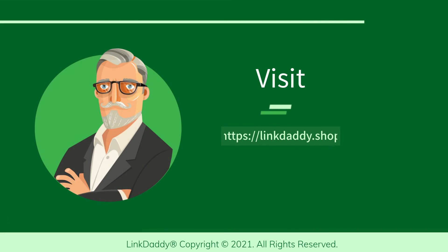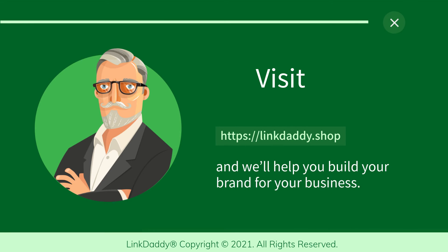Visit linkdaddy.shop and we'll help you build your brand for your business. Not sure who LinkDaddy is? Submit one URL and one keyword, and get a free backlinks campaign for your website, valued at $35 to try out our service.